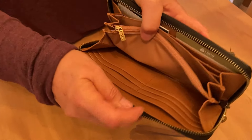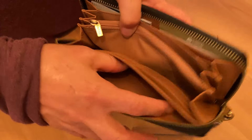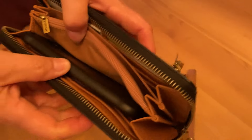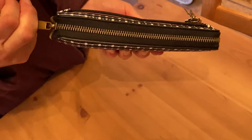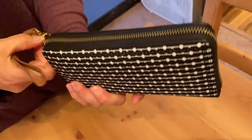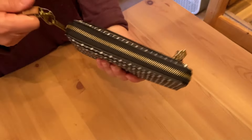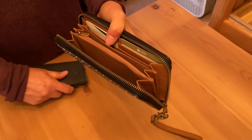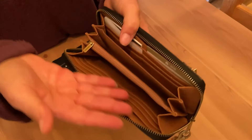Look what we have here — we have all kinds of spaces for cards, you can put cash, your phone. Look how nicely the phone fits in there and still zips. You still have space for everything you need with your phone in there. So that's really awesome. Usually it's the phone and your credit cards and ID, and those are the things you really need. This will give you all those things.